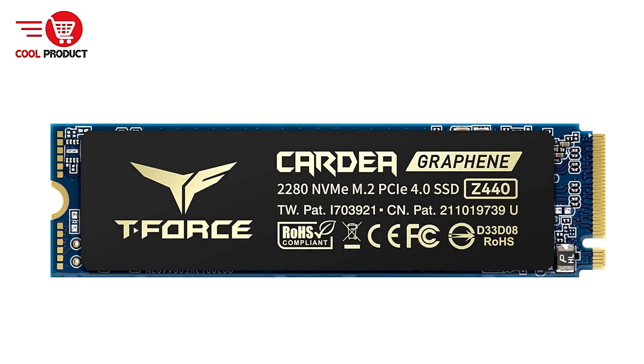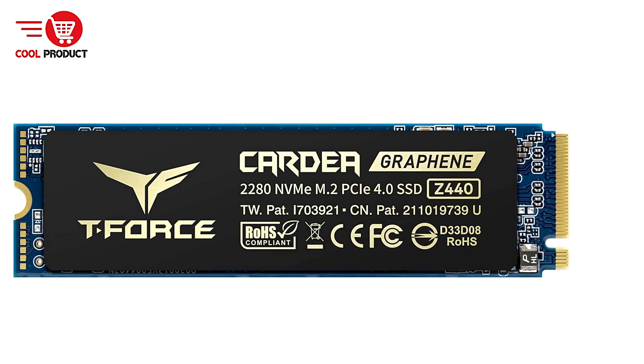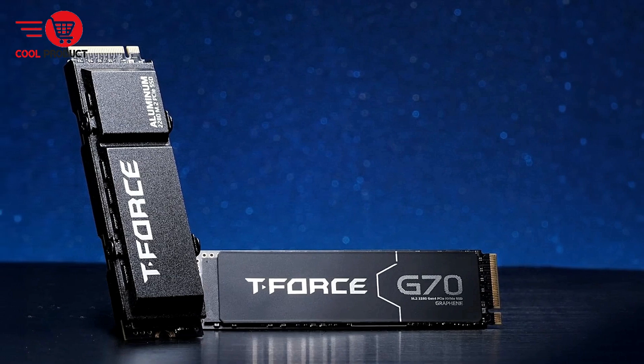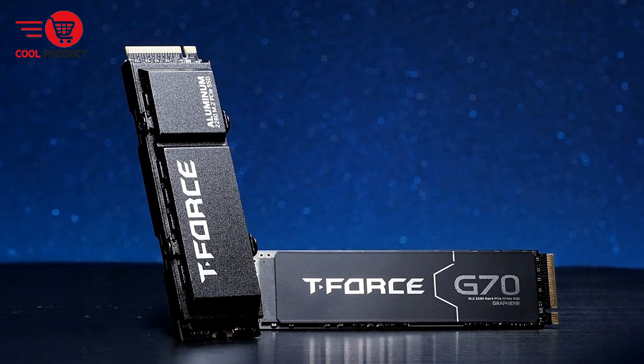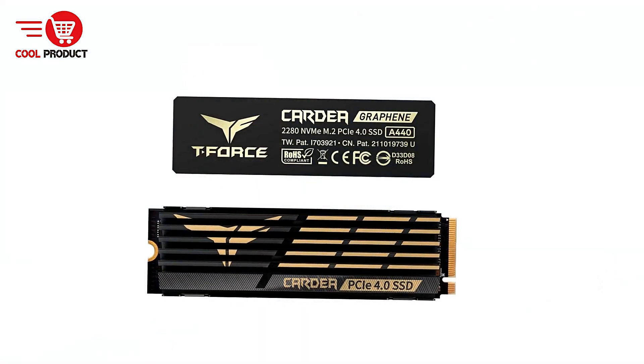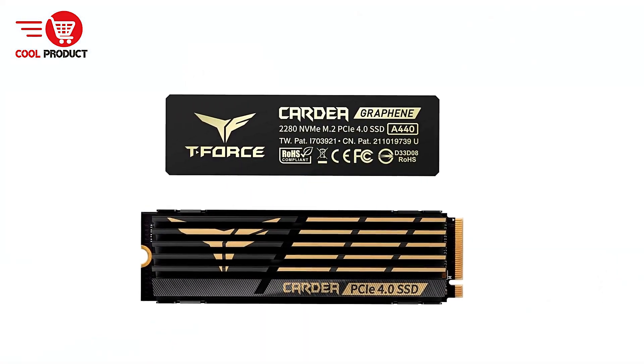Effective Cooling with Graphene Heatsink: the graphene heatsink's honeycomb structure improves heat dissipation, ensuring that your SSD performs at peak speeds without thermal throttling. The ultra-thin design allows it to fit seamlessly alongside your motherboard's heatsink.